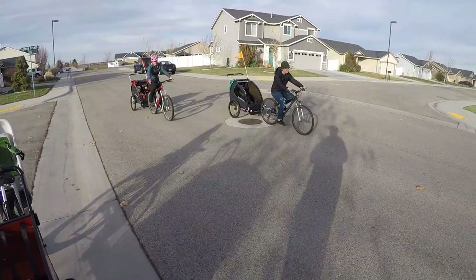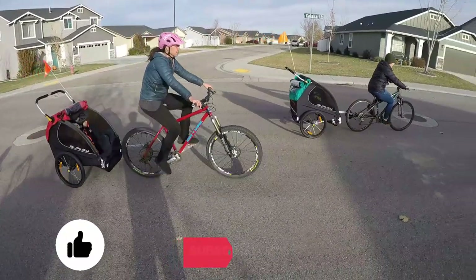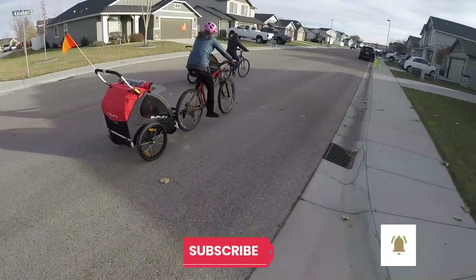A written review can be found at the link below along with other family-friendly bike gear. Thanks for watching and please remember to like, subscribe, and ring the bell.